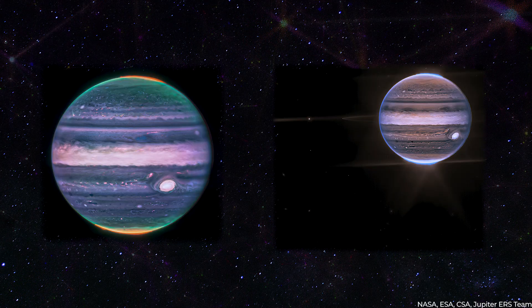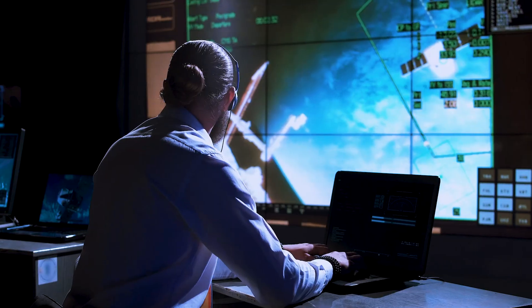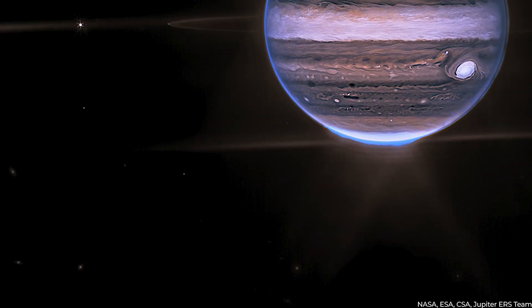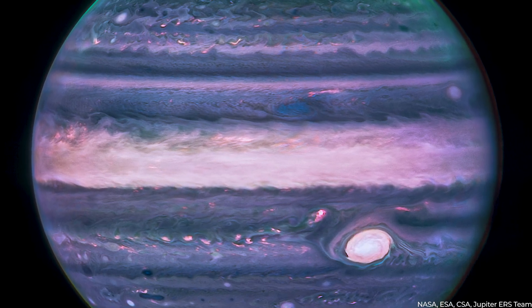Two new photographs of Jupiter from the James Webb Space Telescope were made public by NASA, revealing the planet's characteristics in great detail. What further information could these images possibly hold? Join us as we delve deeper.